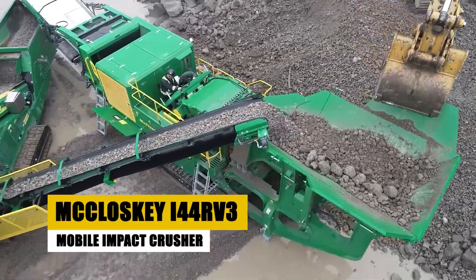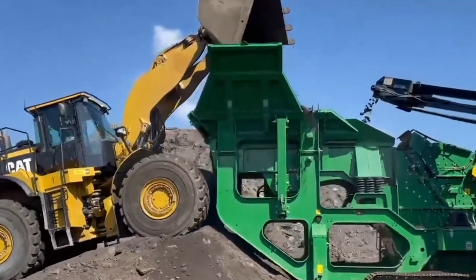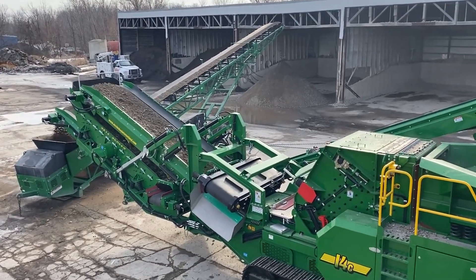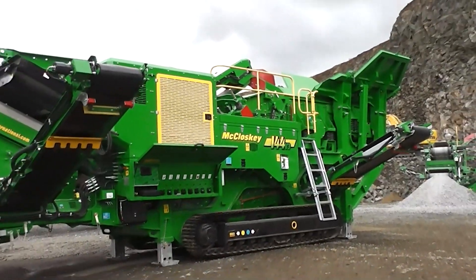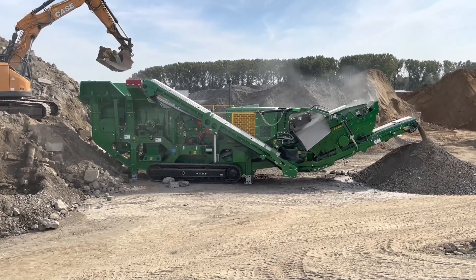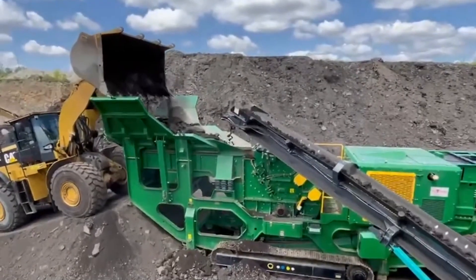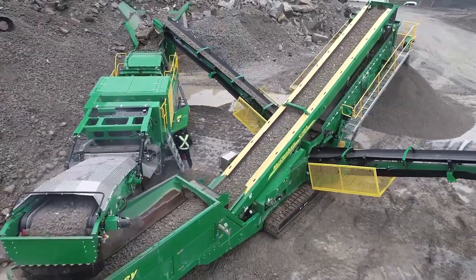How do you handle crushing rock, concrete, and asphalt while staying mobile and efficient? The McCloskey i44RV3 has the answer. This mobile impact crusher is often seen on road construction sites and in recycling operations, where mobility and quick setup are key. Capable of processing up to 300 tons per hour, the i44RV3 features a 1,520 mm diameter rotor, delivering powerful high-speed impact crushing. One fascinating feature is its recirculating system — crushed material is automatically returned to the crusher for further refinement, ensuring consistent output and reducing the need for multiple machines on site.